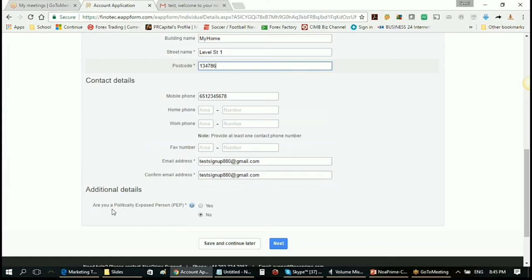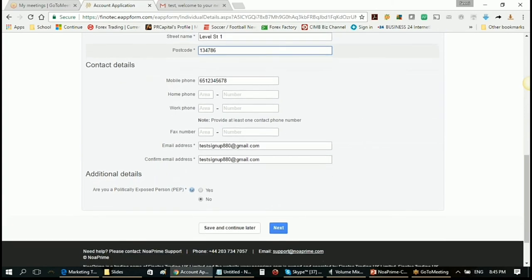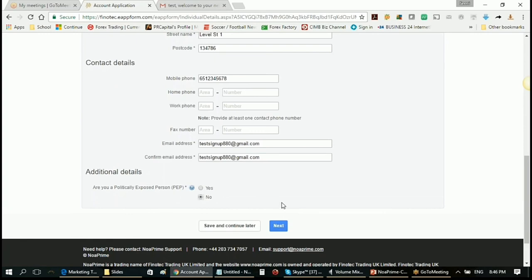Here you have to identify if you are a politically exposed person — meaning someone involved in a ruling party, with heavy media exposure, or a family member of such. Most of us don't apply to this. But the moment you choose yes, your sign-up will be flagged for compliance and you'll go through much more screening. So choose no, which is what will be applicable to most of you. Then proceed to the next step, where you nominate your bank account — the account from which you'll be sending funds.